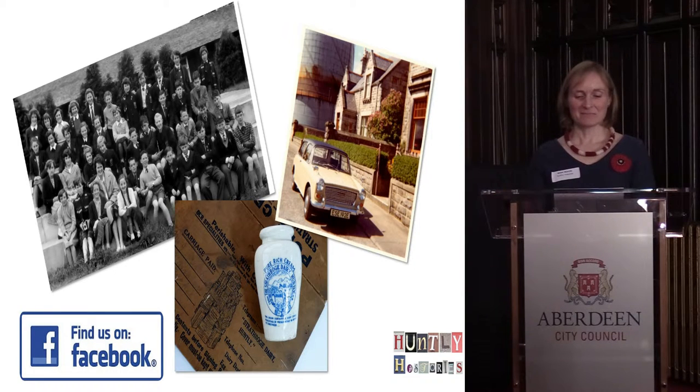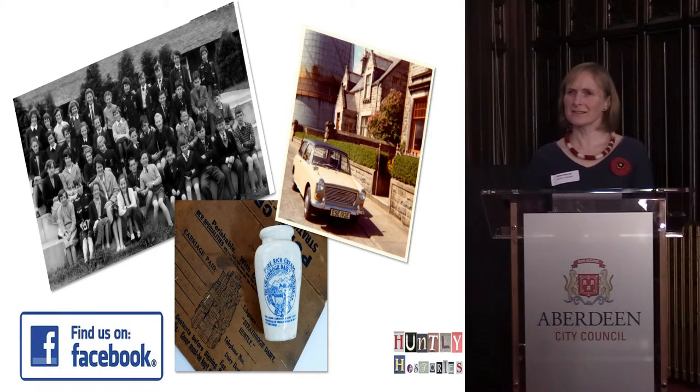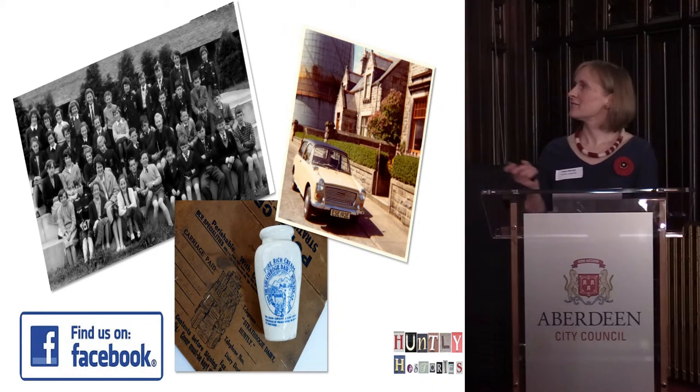I'd been artist in residence at Port Soy and they had been doing some amazing things with Port Soy Past and Present, which is a community-run Facebook group. And I thought, well, I'm sure Huntley has equally as many interesting stories and people. So I set up Huntley Histories, which is a Facebook group that anyone can join. It gets populated with information about the people. There's a Primary 7 trip here — I think it was 1961 — and this is Queen Street, which at one time was one of the most expensive streets to buy in, with a huge gasworks beside it which is no longer there.